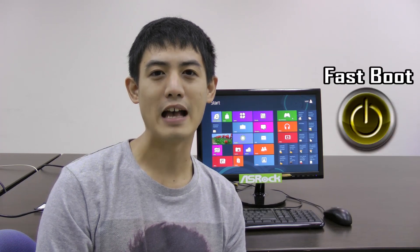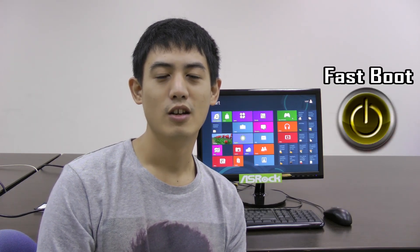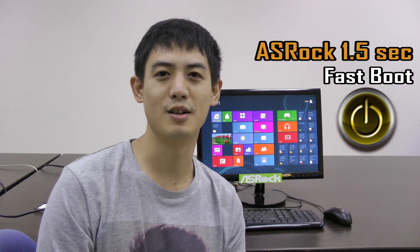Hi, I'm Cleon from ASRock. Maybe you've already heard that Windows 8 is coming out, and one of its main features is fast boot. ASRock has updated its BIOS to make booting faster, too. Today I'm going to give you a sneak peek of ASRock's fastest 1.5-second operating system login.